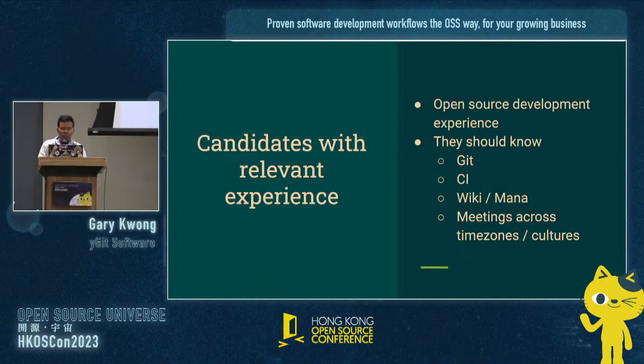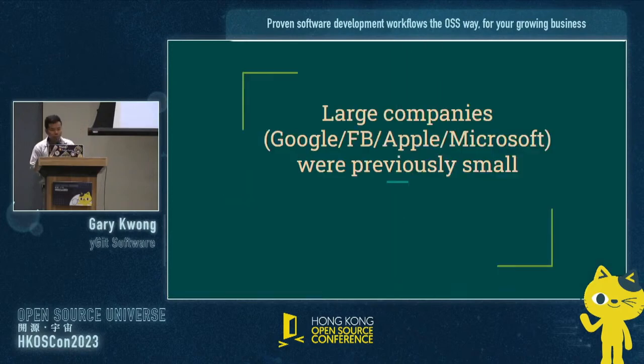If you're looking to hire candidates, open source development experience is a plus. They would already know Git, CI, wikis, and be used to having meetings across different cultures — maybe waking up at 1am for a meeting. Just bear in mind that large companies were previously small, and they are now the behemoths we see today. One day yours could be too, but a lot of them have these development workflows and foundations that allowed them to scale to where they are.